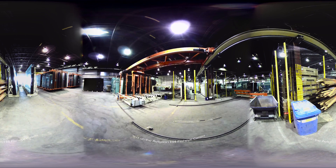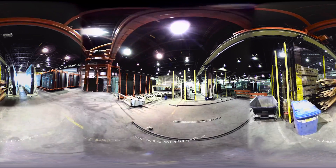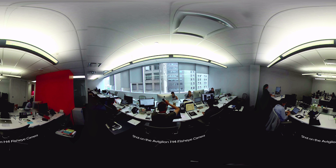The H4 fisheye camera offers a high resolution, high frame rate, 360-degree panoramic view with no blind spots. Available in 6 and 12 megapixel camera resolutions for clear image detail, you can zoom in, focus, and investigate the whole picture.